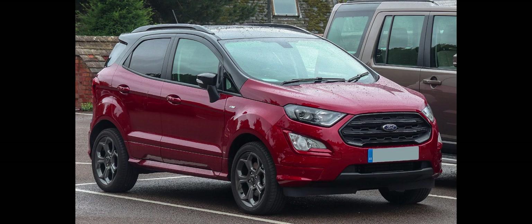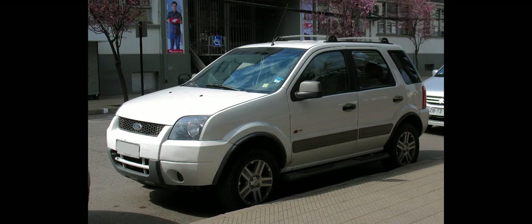The Territory was introduced for the Mexican market on October 5, 2022. The second-generation Territory was also introduced in the Philippines during the 2023 Manila International Auto Show on April 13, 2023. It comes in two variants: entry-level Titanium and the top-spec Titanium X.